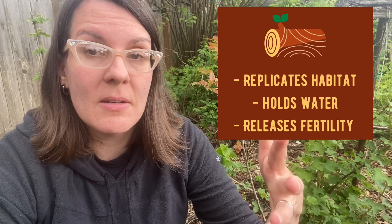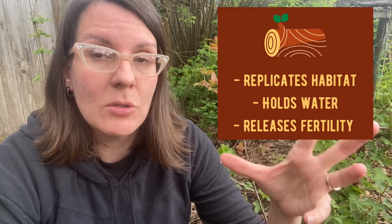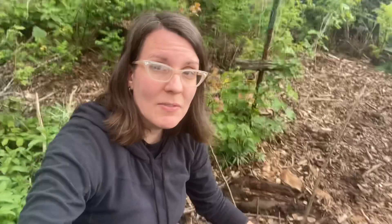So I'm getting kind of a triple whammy here: I'm replicating the circumstances under which these plants thrive in nature, I'm adding a slow watering system and reducing water loss for the plant, and I'm adding fertility over time as the log decomposes. So that's what I've decided to do here for my blueberry. Let me flip the camera around and show you.